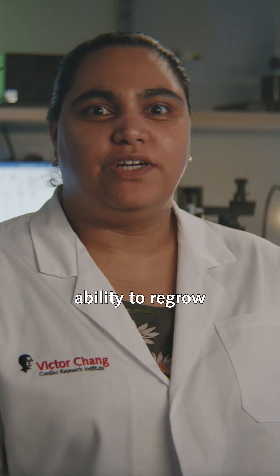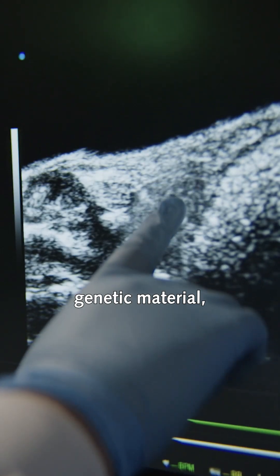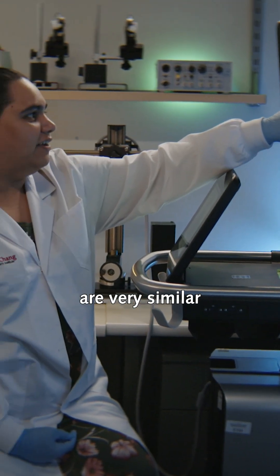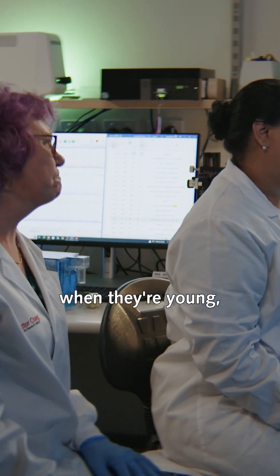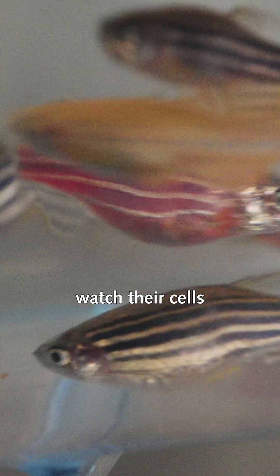It has the uncanny ability to regrow damaged parts of its heart. As we share 70% of the same genetic material, their heart rate and heart cells are very similar to ours. They're also transparent when they're young, which means we can observe the development of their heart and literally watch their cells divide.